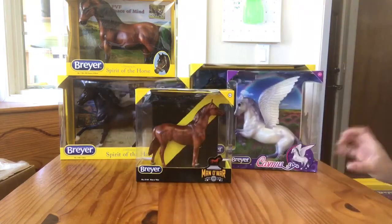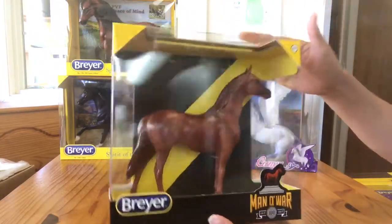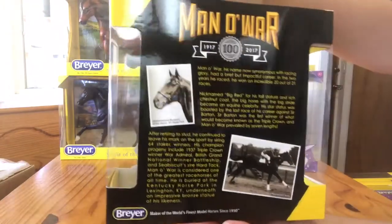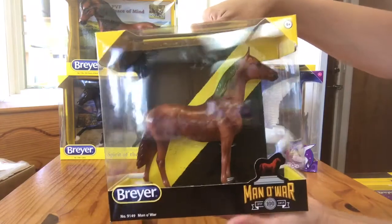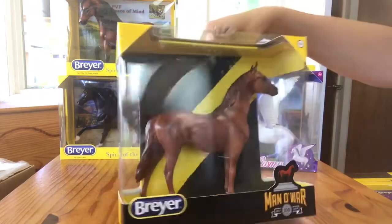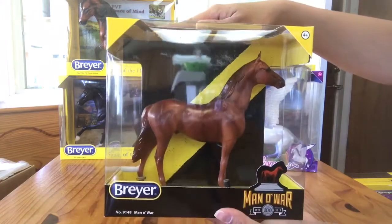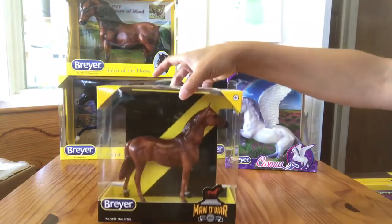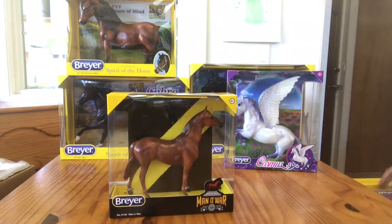Another one that I'm totally super excited for is this number 9149 Manowar. This is the awesome 100th anniversary special edition of Manowar. He is on the classic Manowar mold, but he does have a different color than the original release — he has quite a bit more shading. I'm anxious to get one of these guys out of the boxes and see if I can compare the original and this anniversary edition. So here is what Breyer has to say about Manowar.